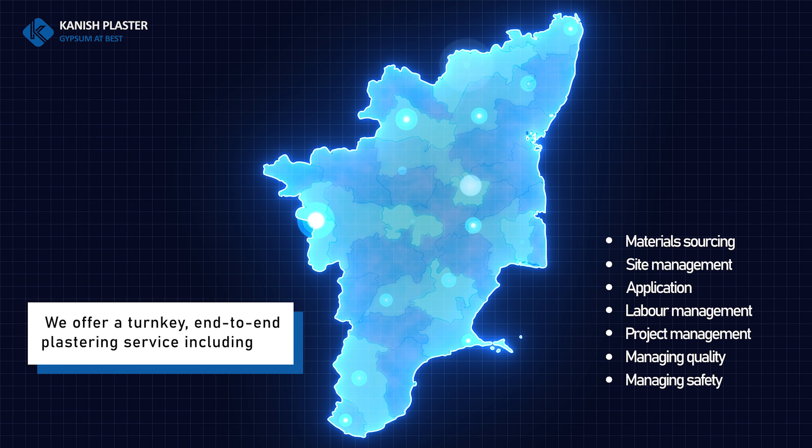Reducing the dead weight of buildings increases their resistance to earthquakes and high-speed winds. All high-rise buildings prefer gypsum plasters for its low density and higher compressive strength.